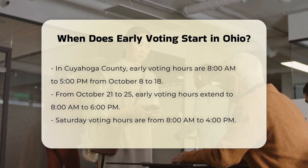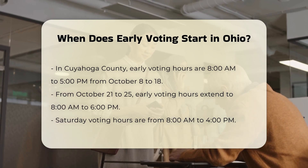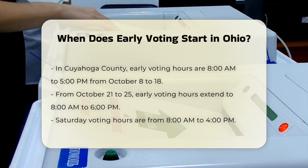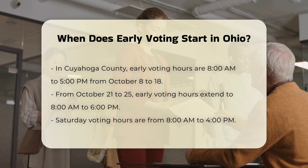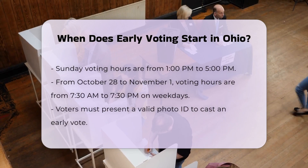For example, in Cuyahoga County, early voting hours are from 8 a.m. to 5 p.m. on weekdays from October 8th to 18th, and then the hours extend to 8 a.m. to 6 p.m. from October 21st to 25th. On Saturdays, you can vote from 8 a.m. to 4 p.m., and on Sundays the hours are from 1 p.m. to 5 p.m.